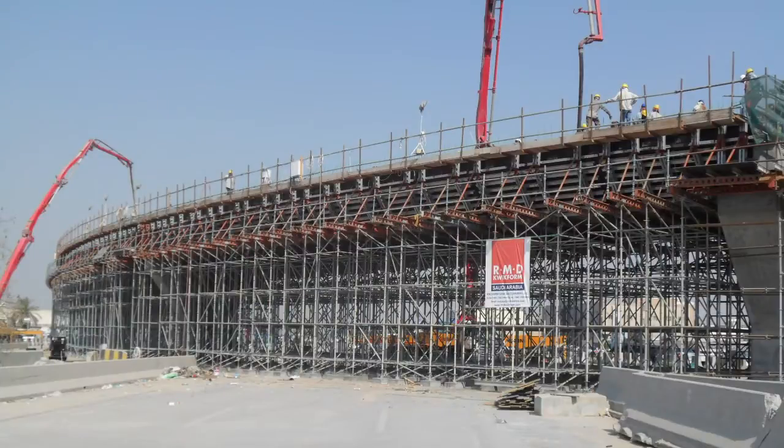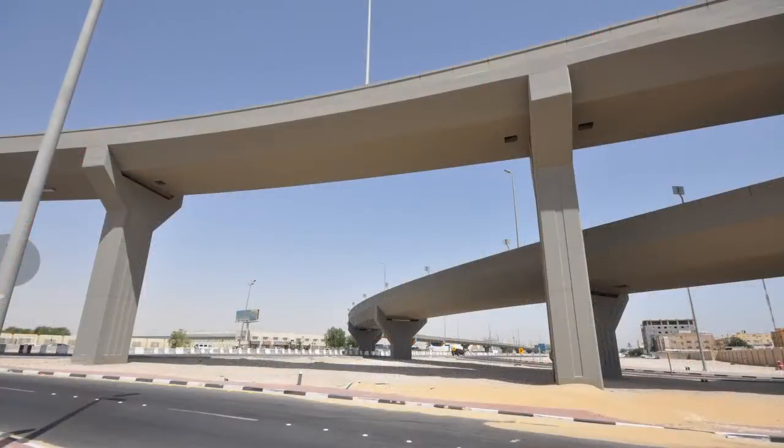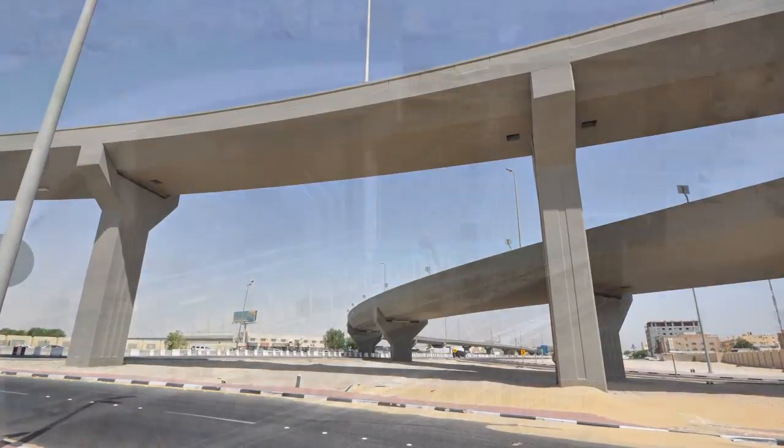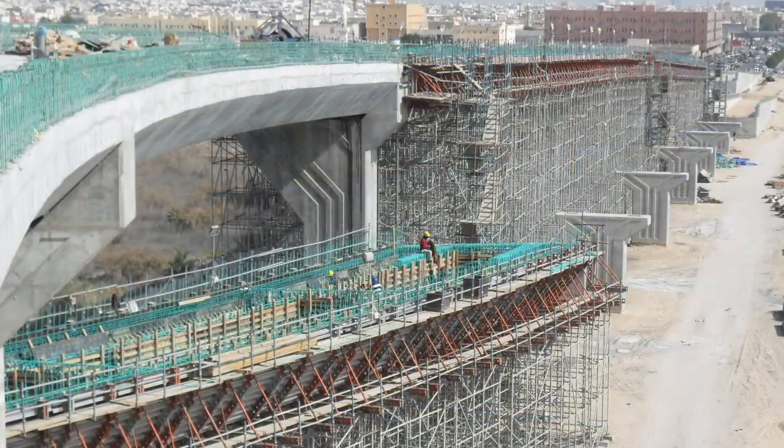Sinopec used us to effectively complete this project using the rapid shore system with super slums and aluminiums on top of it. They also used the super slums and aluminiums to complete the varying columns through the project.